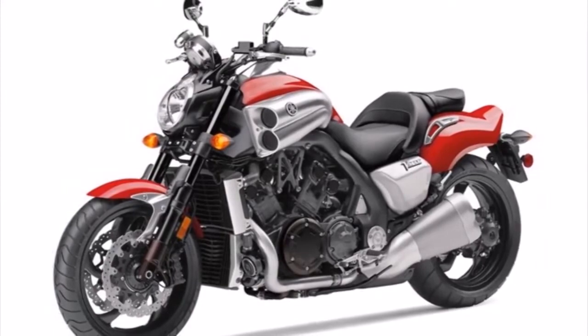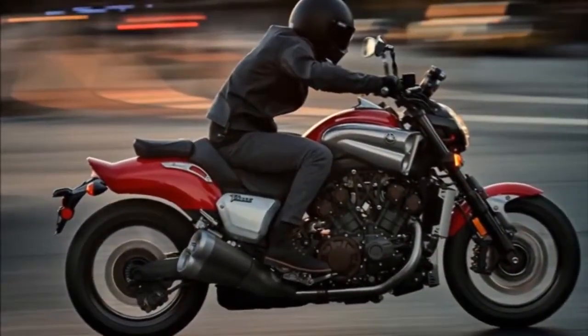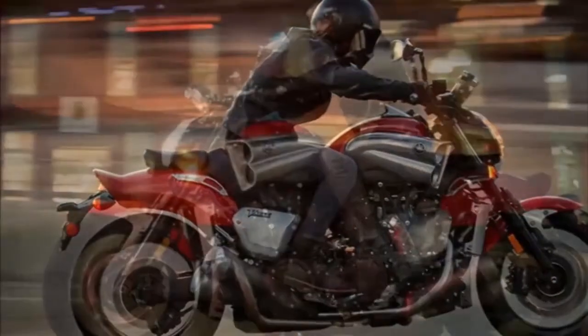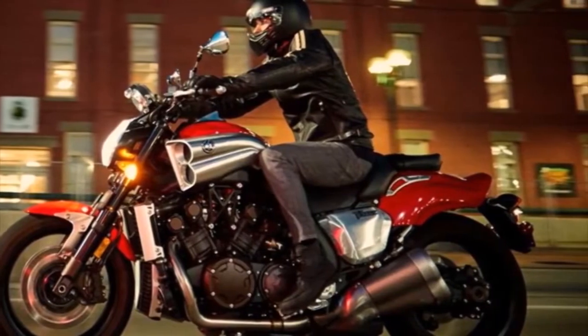Advanced Ride-by-Wire Throttle. Downdraft four-bore fuel injection with YCCI™ intake technology and YCCT™ fly-by-wire throttle provide awesome acceleration throughout the broad power band.